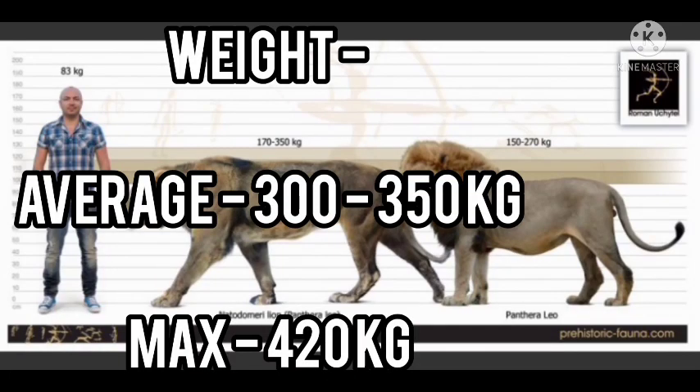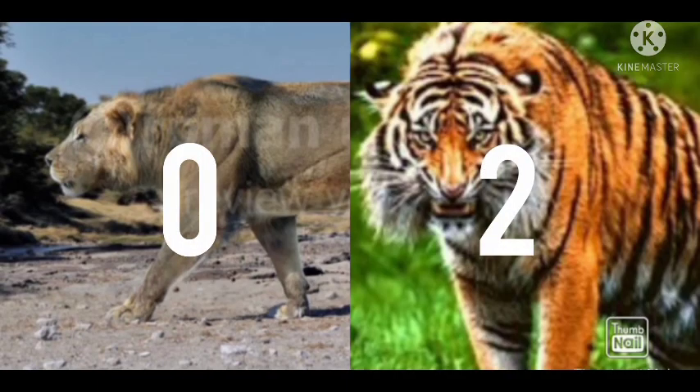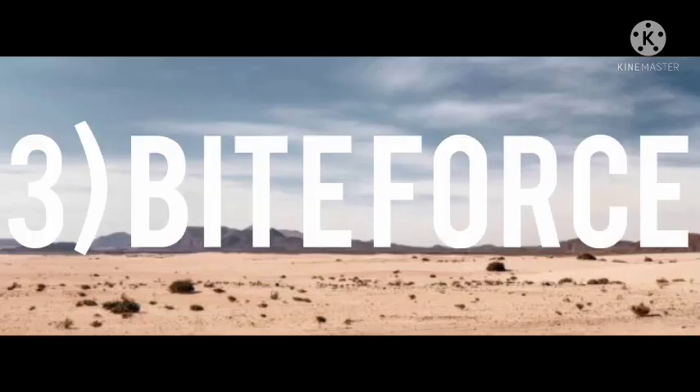Number two: weight. The average weight of the Natodomeri lion is 300 to 350 kg, with a maximum of up to 420 kg. The average weight of the Ngandong tiger is 200 to 350 kg, with a maximum of up to 480 kg. The tiger is clearly heavier at maximum weights.